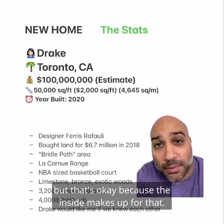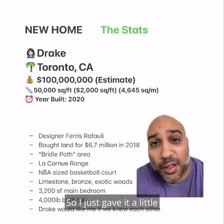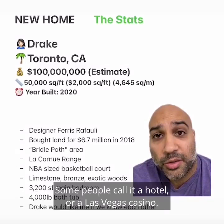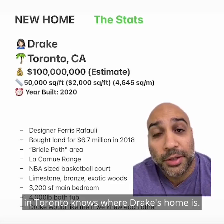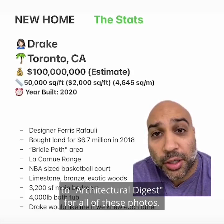I've seen estimates of $100 to $150 million for this house, so I just gave it a little bit lower estimate of $100 million to be safe. This place has been called the Embassy. Some people call it a hotel or a Las Vegas casino. It's funny that there was a lot of news about Kanye tweeting out his address, because I'm pretty sure everybody in Toronto knows where Drake's home is — it's not a secret. And I just want to give a special thank you to Architectural Digest for all these photos.